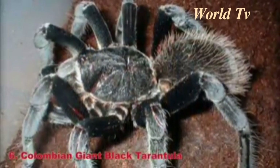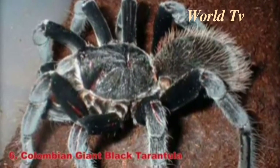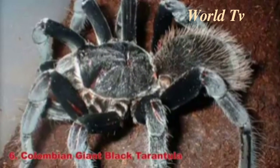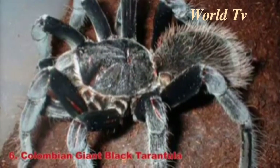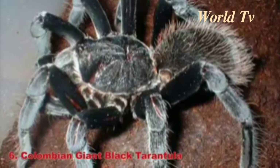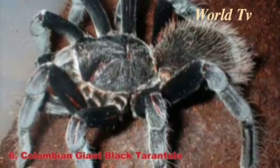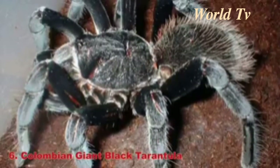Number 6: Colombian Giant Black Tarantula. The Colombian Giant Black Tarantula can have a leg span of up to 9.1 inches. It's mostly black in color, but has brownish hairs and some reddish markings. This species is an extremely aggressive eater, but is harmless to humans besides the scare factor.